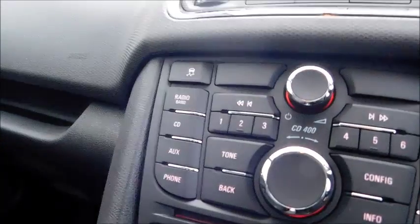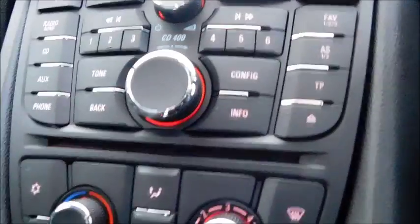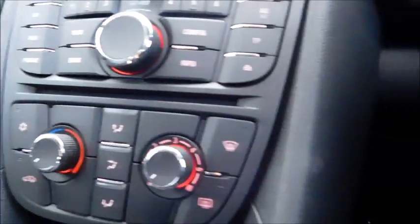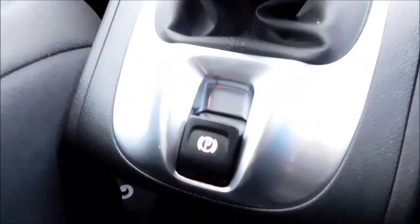In the front, starting with the central console unit, it features radio, DAB, CD, aux, and phone connectivity with a CD player. There is also built-in air conditioning with temperature control and fan intensity. As mentioned, the car has a manual transmission and features an electronic handbrake.